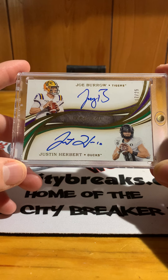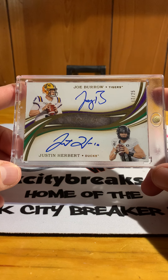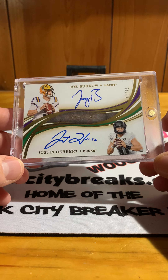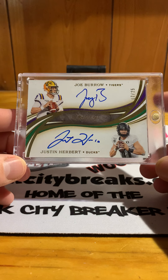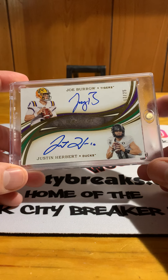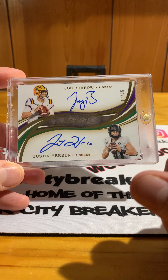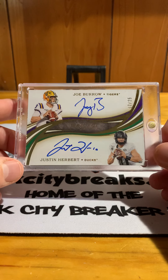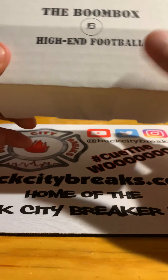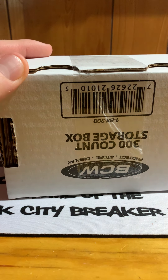I'm hoping they pan out even better than the 2004 draft class where Roethlisberger, Philip Rivers, and Eli Manning all came out. Big Ben won multiple Super Bowls, Eli won one too, and Philip Rivers' stats speak for themselves. I'm hoping these two guys along with Tua, Jalen Hurts, maybe Jordan Love, and even Jacob Eason all come together and make for a fantastic quarterback draft class. Without further ado, here we go — Boombox high-end football. I'll leave the link in the description below.